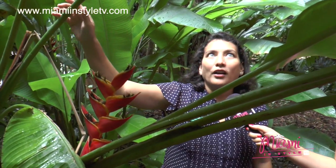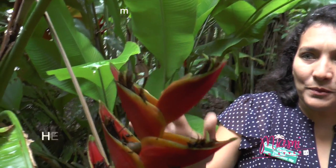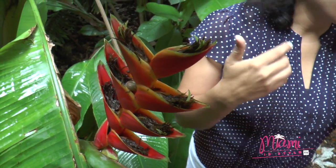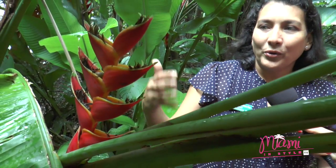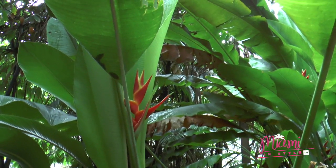We are in front of a beautiful group of plants called Heliconias. Heliconias have different species and they grow in the tropics. If you think about Hawaii, Central America, South America, you are going to think about Heliconias. These are very closely related to the bird of paradise.